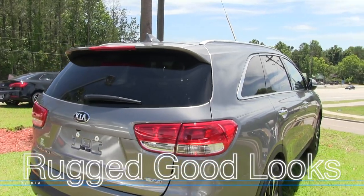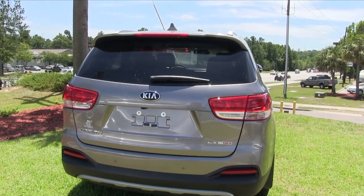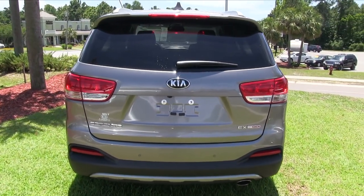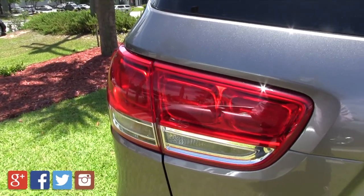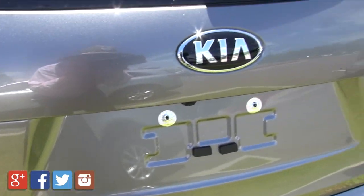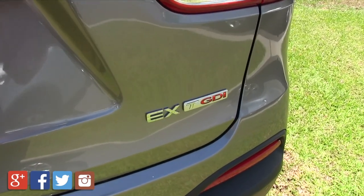So definitely come by Stokes Kia and test drive one. It's good looking — if you'd like to see the interior, take it out on the road, and see how it handles and what it's capable of, come on by Stokes Kia today. Test drive it with one of our sales specialists and you'll really see a difference — it's easy to do car business with us here at Stokes Kia.